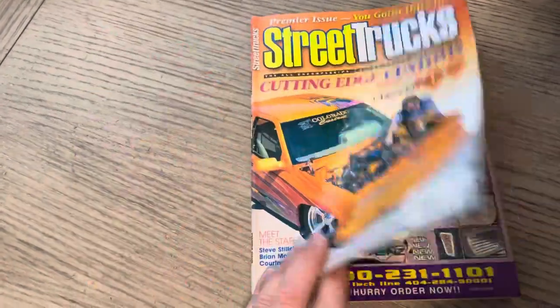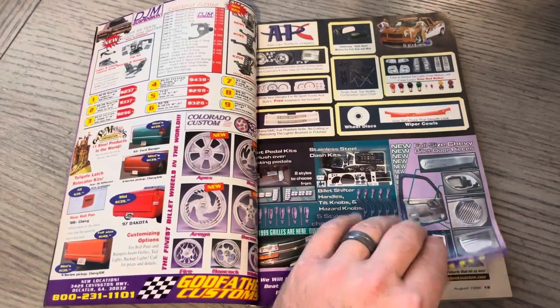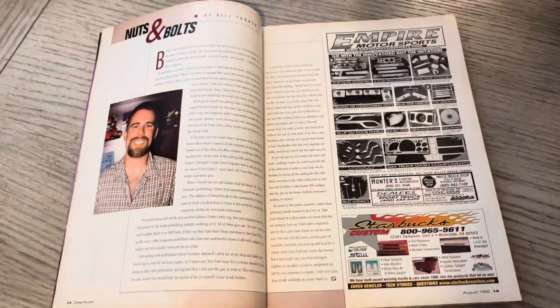Another cool thing is — boom — they came out guns blazing, all color. Pretty cool. If you've been following our Mini Truckin' Magazine flip-throughs, they're not all color yet.